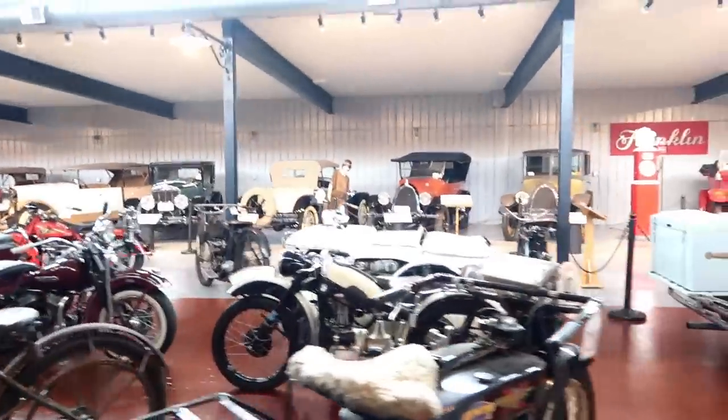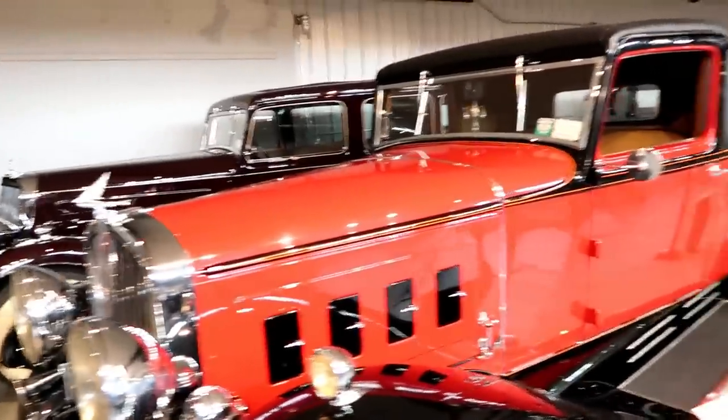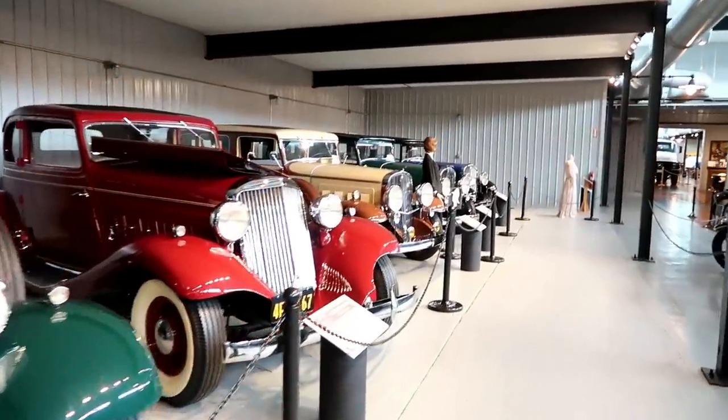I definitely want to find that one for you. Here go some more Franklins, but we're going to come back and concentrate completely on this room here — that's for sure.